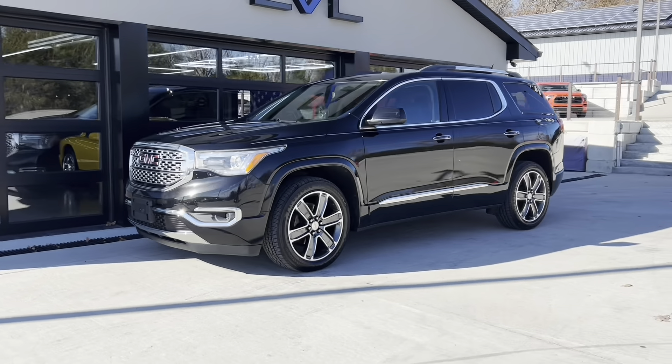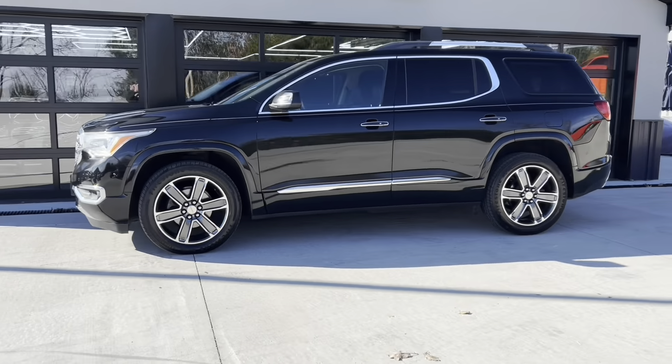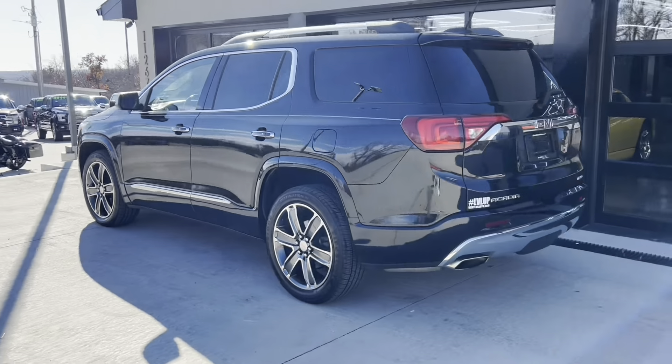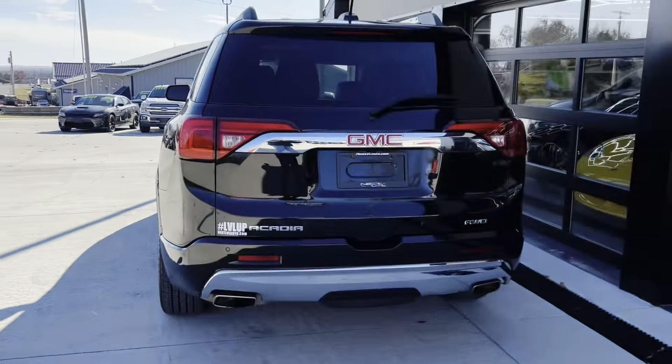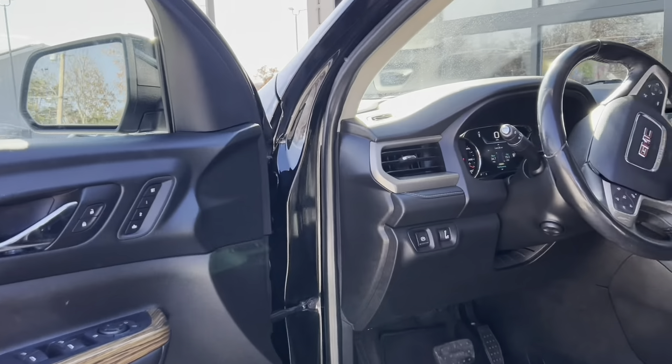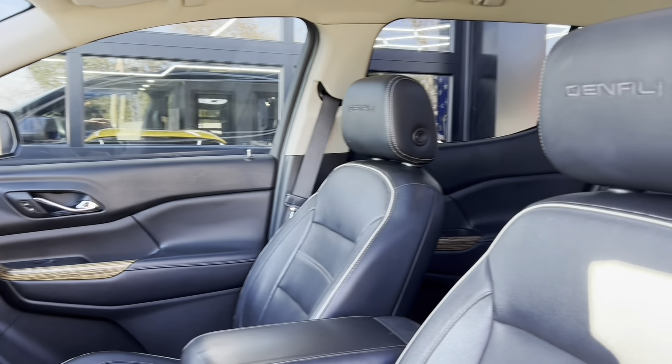One of the most popular three-row SUVs available today is the GMC Acadia, and this 2017 Denali is fully loaded. It looks fantastic in black, and taking a closer look inside, you can see the wood there on the door, which is telling you that this is fully loaded up.